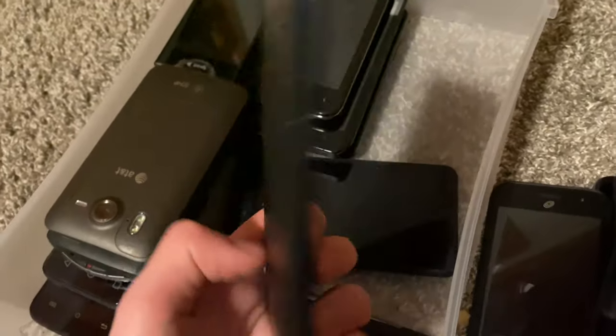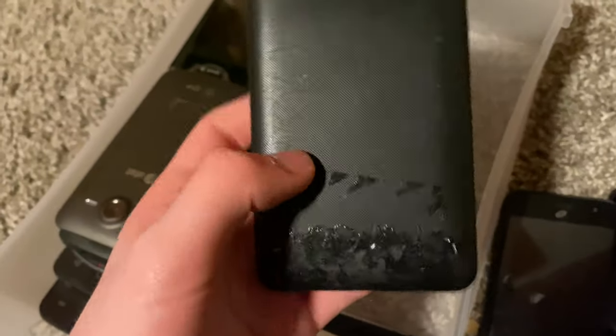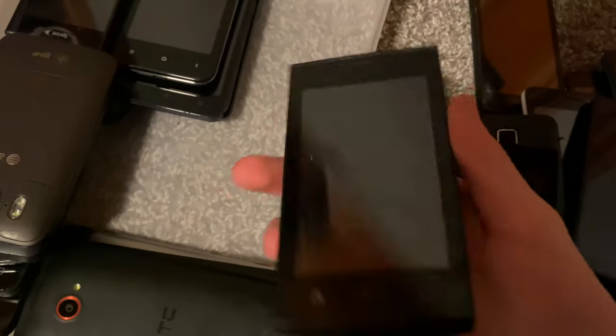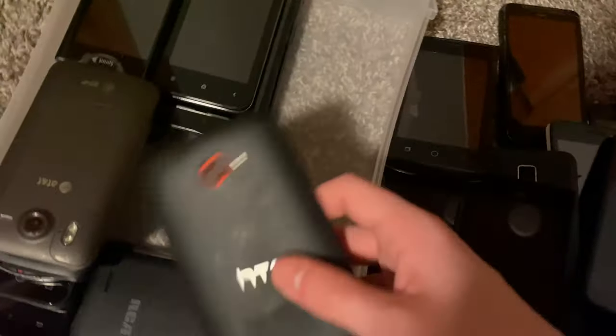Kyocera Hydro — I think this one works fine, and I have another one with a bad LCD. Then I've got a Coolpad — I've never gotten a battery for this. I think it works but it just needs a battery, and I'm not going to buy one because it's a bad phone.